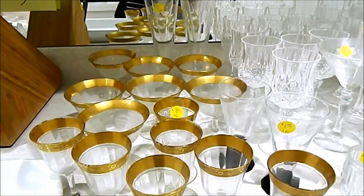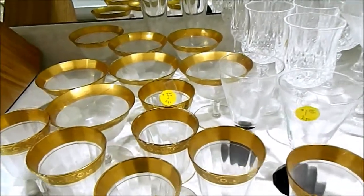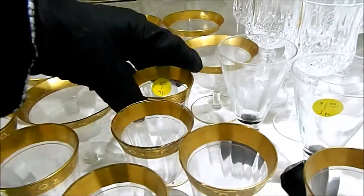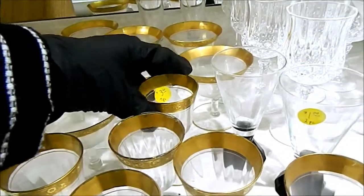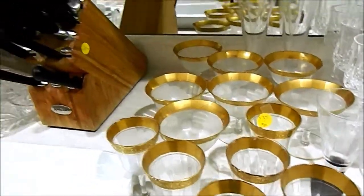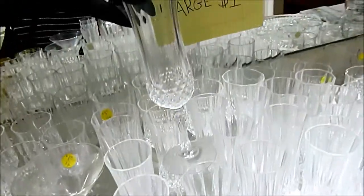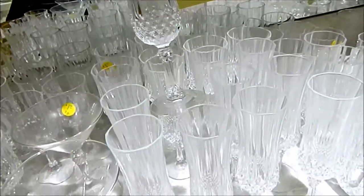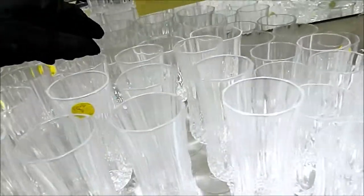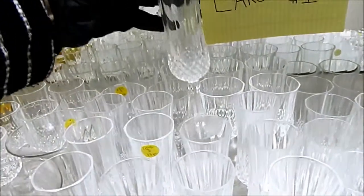That's pretty. So what do they got here? $3 each — is that what that says? $3, seven piece. $3 for seven pieces? It's pretty cheap, actually. What is this? $8 for 12 pieces of champagne glasses. That's pretty nice. Those are nice. I think those might be crystal. $8 for 12 pieces — it's beautiful.